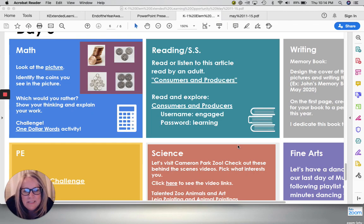Hi guys, it's Mrs. Hutchinson. Today in Reader's Workshop, we're actually going to do some social studies work. Today we are going to be talking about consumers and producers. So I'm going to stick with you on this one and we're going to read through some things together.